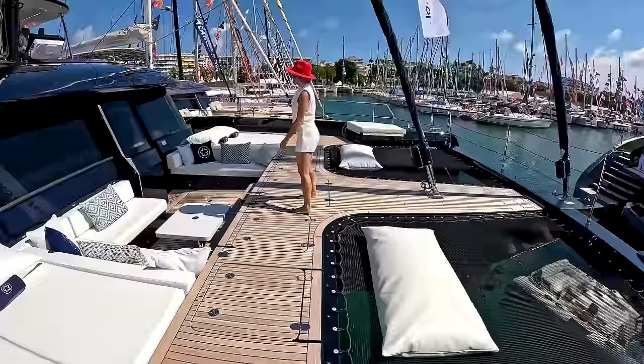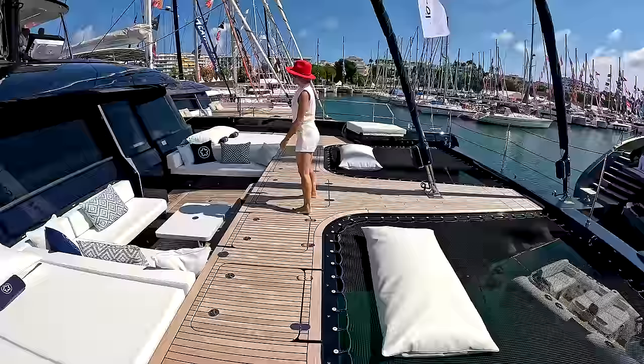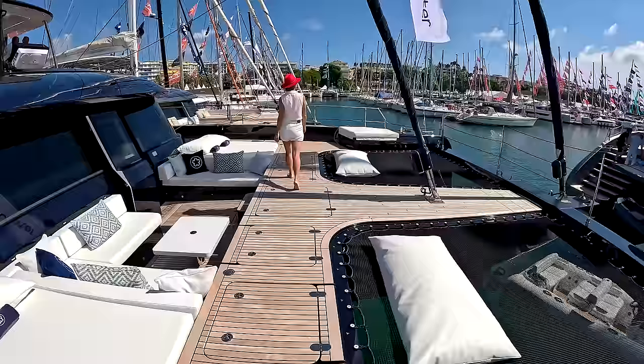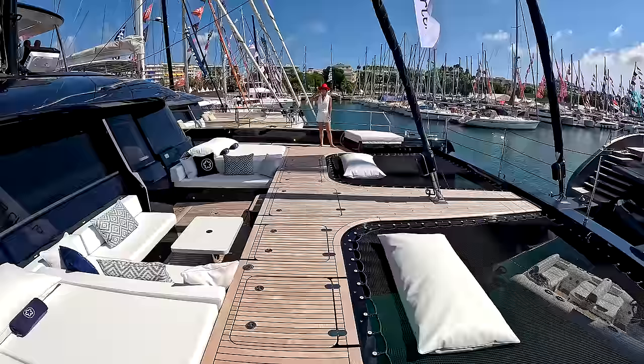Welcome to the master foredeck. Sometimes it's tough to know if you're on a 70, 80, or 90-foot boat — it's just huge. Sometimes you really feel like you're on the bow of a superyacht. We have two crew cabins forward in the forepeak.